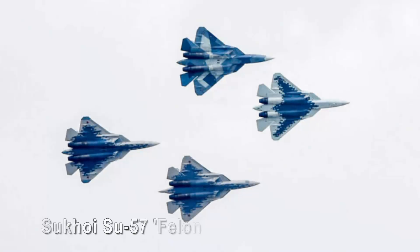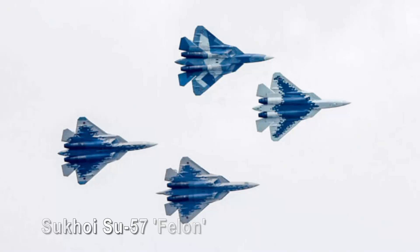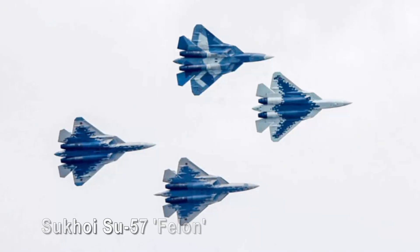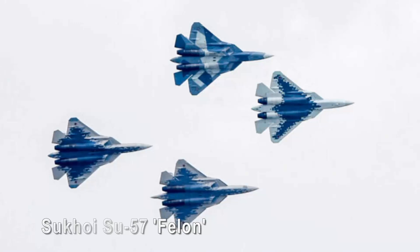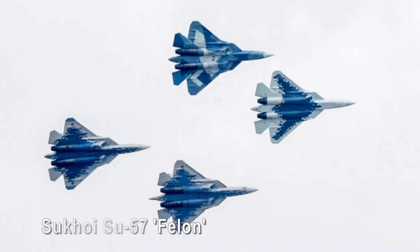The Sukhoi Su-57 Felon. The Sukhoi Su-57 Felon is a modern interpretation of beauty in aviation design, characterized by its sleek and stealthy contours. Its angular lines and futuristic profile give an aura of sophistication and technological advancement.